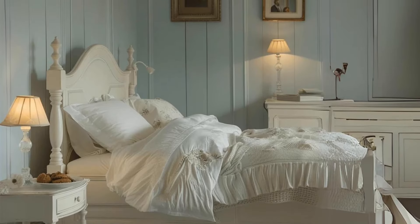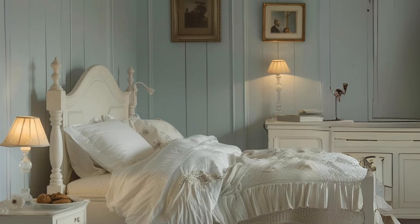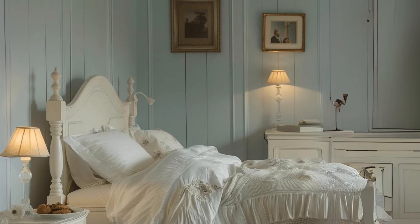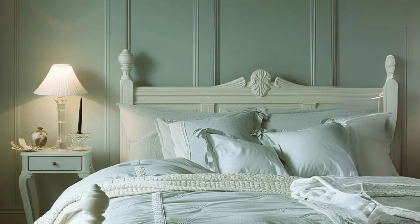Creating a soft ambiance with muted hues. Soften muted hues like soft blues and pale grays with diffused lighting. Choose light fixtures with frosted glass for a serene atmosphere, and use multiple light sources to create balance.